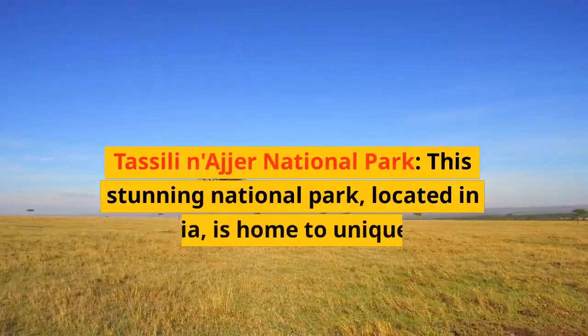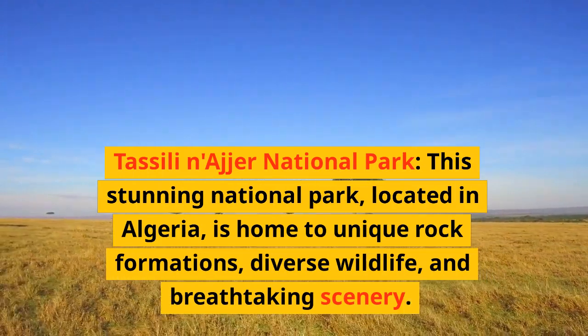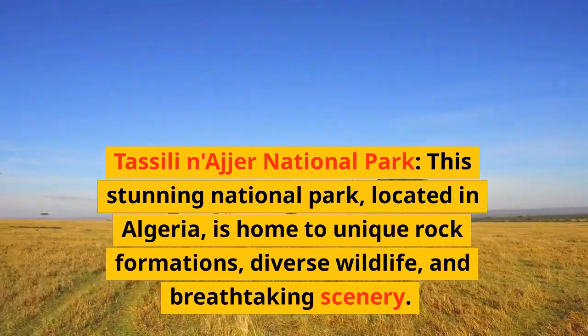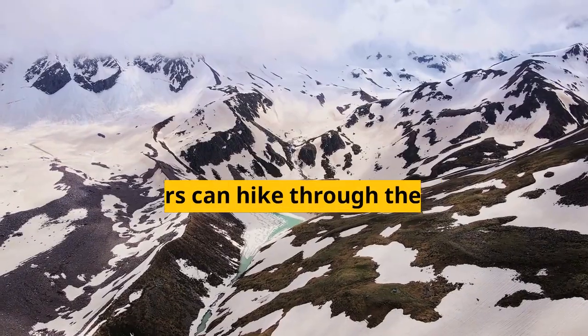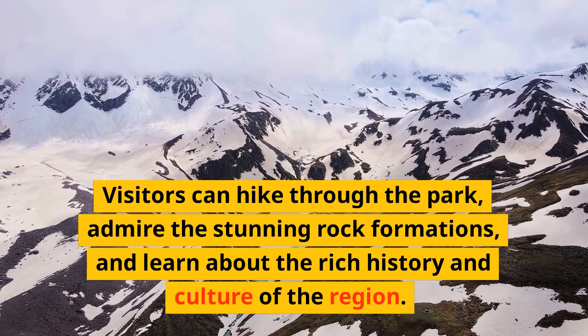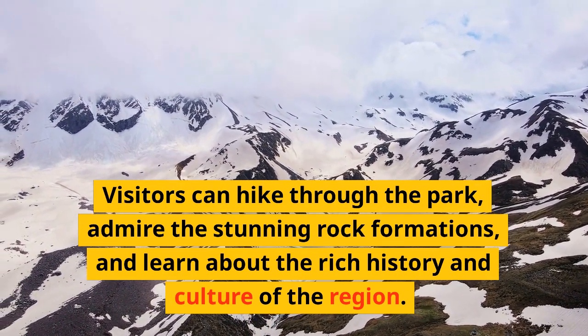Tassili N'Ajjer National Park — this stunning national park, located in Algeria, is home to unique rock formations, diverse wildlife, and breathtaking scenery. Visitors can hike through the park, admire the stunning rock formations, and learn about the rich history and culture of the region.